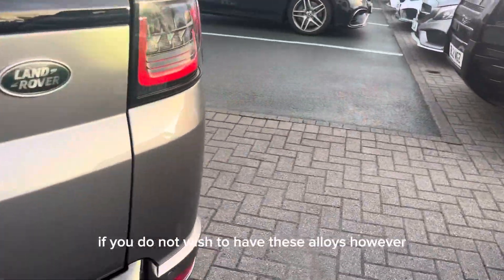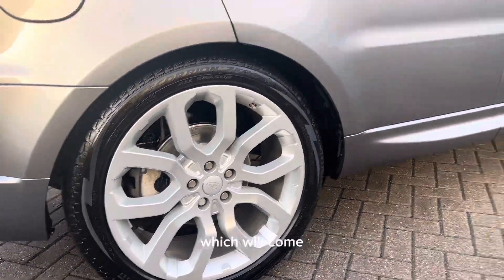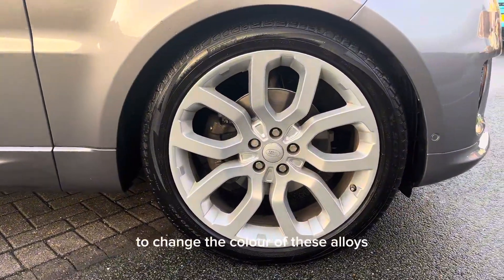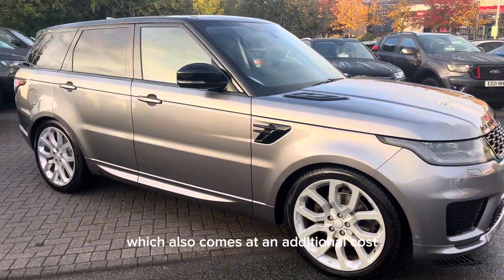If you do not wish to have these alloys, we are also offering upgraded alloy wheels which will come at an additional cost on top of the price of the car, as well as the ability to change the colour of these alloys in our in-house body shop, which also comes at an additional cost.